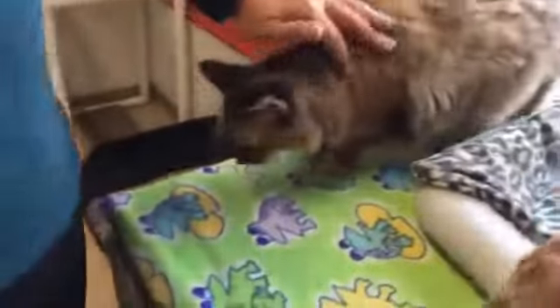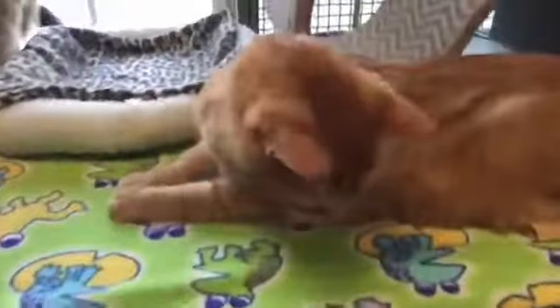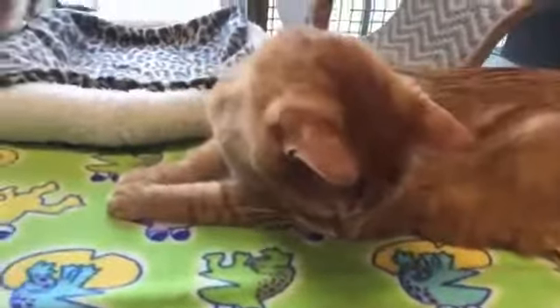Her fur is like silk. I've never felt fur like that — it's really super soft. It's like a silk cloud, and an unusual coloring. Yeah, very beautiful. It's like a tortoiseshell tabby mix.